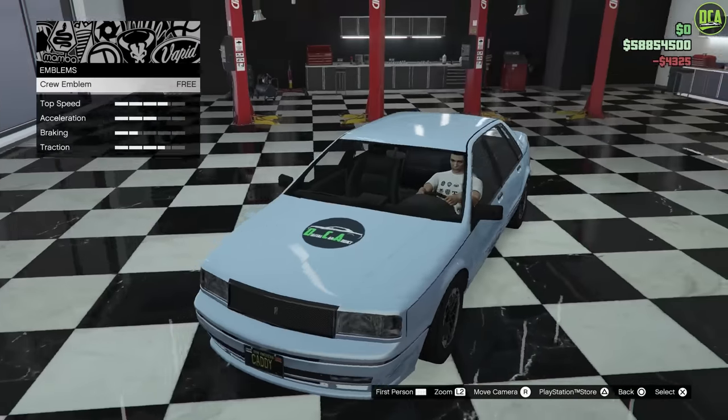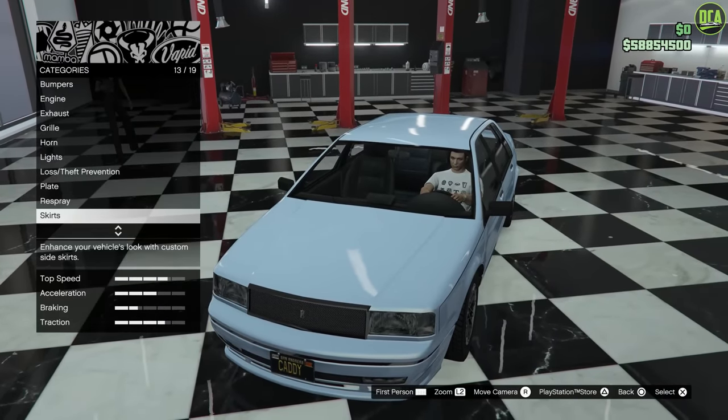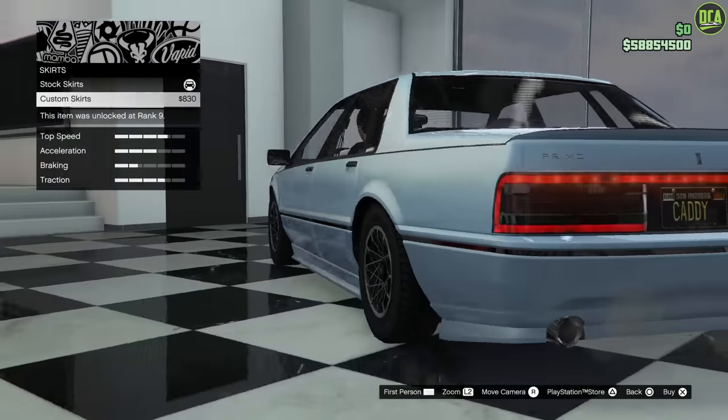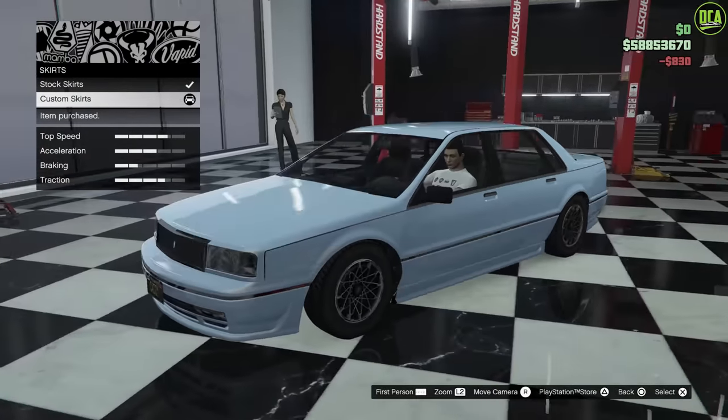The livery level four on this car goes on the hood. Skirts — you've got extended skirts to match the rest of the body kit. Looks pretty cool, actually.